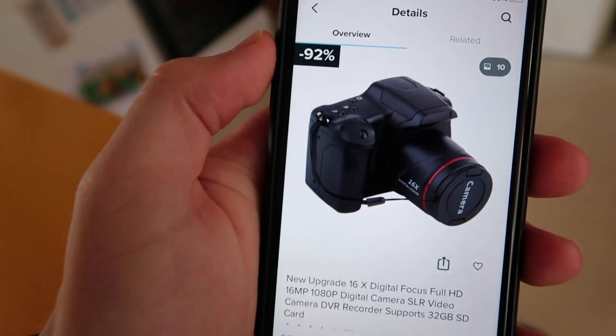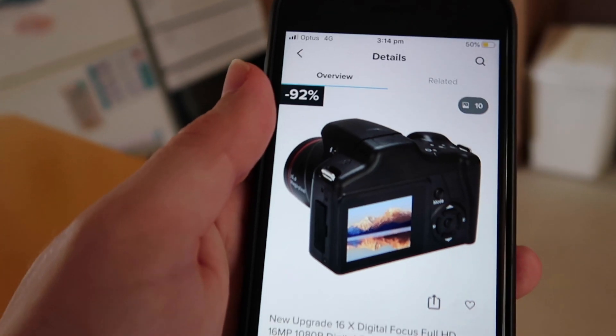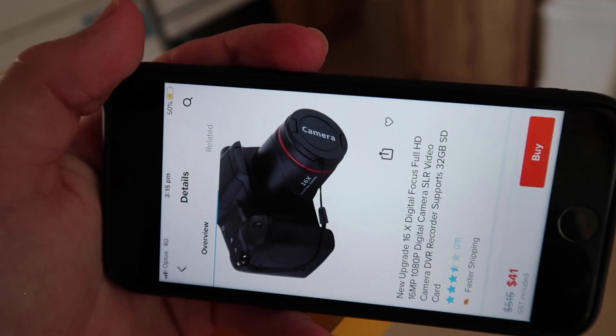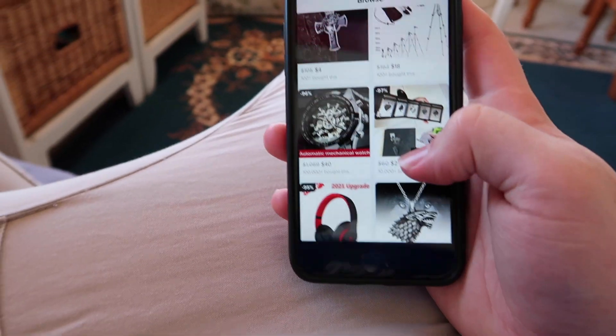Okay, you can come out now. I think I found the dopiest camera in all of internet history — what even is that? The brand is literally 'camera' on the lens cap. So Eden got me into online shopping and now I'm addicted.